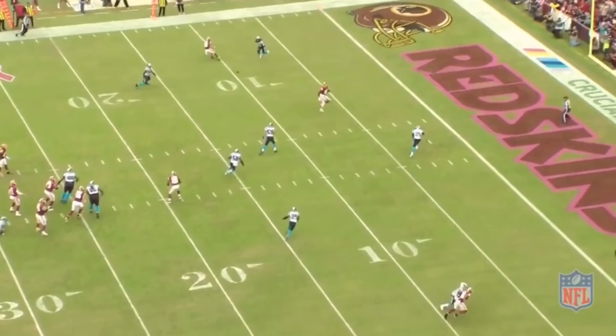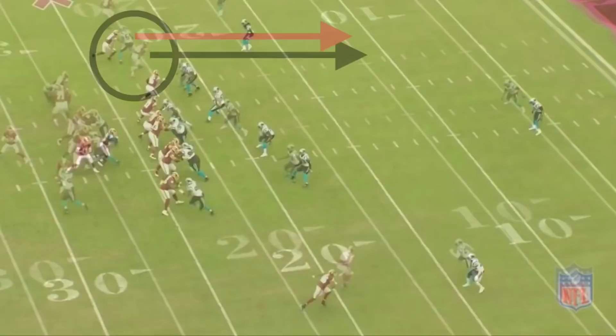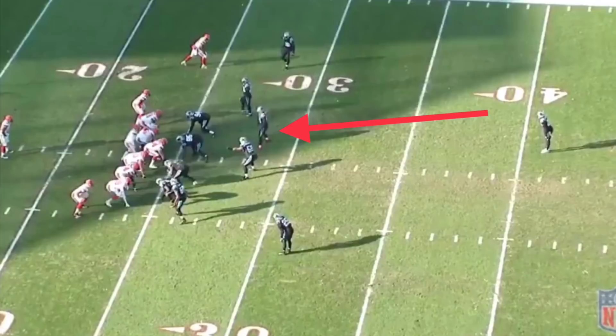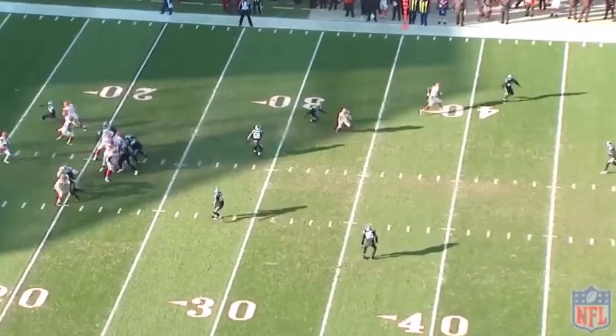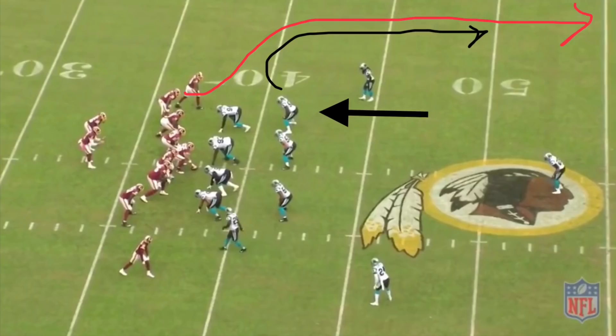There are different ways to patch up these holes in cover three. One concept is called pattern matching, where certain zone coverage defenders convert to man coverage defenders. In this case, Shaq Thompson — the curl-flat defender — would become a man coverage defender, guarding Vernon Davis down the seam and riding him to the safety. Watch Thomas Davis do exactly that against the Cleveland Browns: the Panthers come out in cover three, Thomas Davis sees the tight end attacking the seam, abandons his normal curl-flat responsibility, sticks with the tight end, and becomes a man coverage defender the whole way down the field.